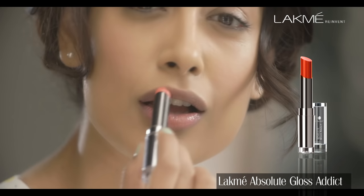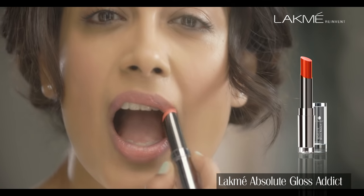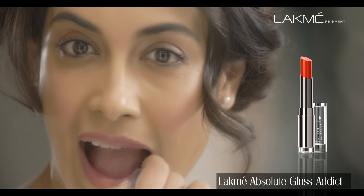Because it not only gives you the sheen and shine of a lipstick, it also glides on really smooth and is very easy to use and very lightweight, so you can pretty much wear it all the time.